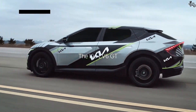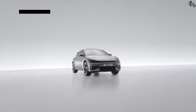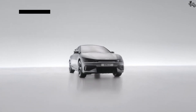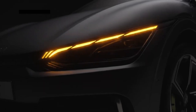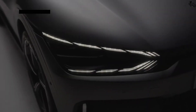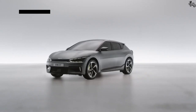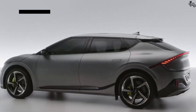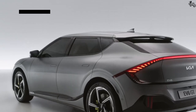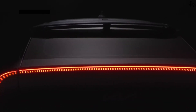Additionally, the stereo can be upgraded to the available Meridian unit with 14 speakers. Kia packs the EV6 with a variety of standard driver assistance technology that includes automated emergency braking and automatic high beams. There are several other optional assists that can be added for an even safer experience. For more information about the EV6's crash test results, visit the National Highway Traffic Safety Administration (NHTSA) and Insurance Institute for Highway Safety (IIHS) websites. Key safety features include standard automated emergency braking and several optional driver assistance systems.